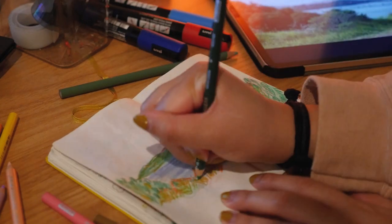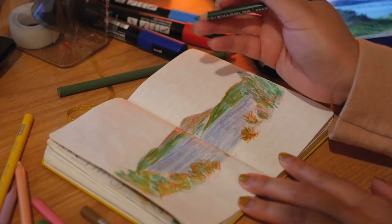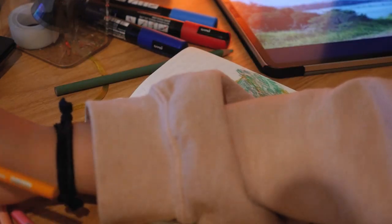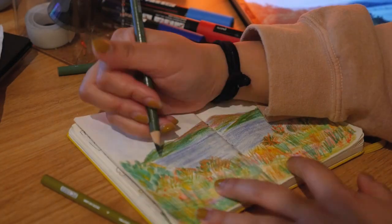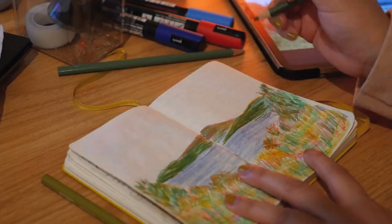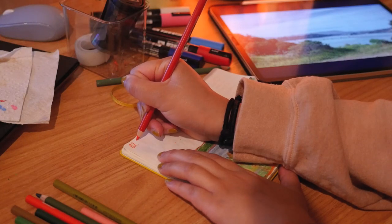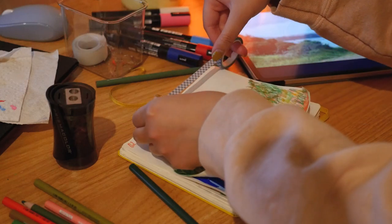Here I'm using these Posca markers that I haven't touched in forever. A con though is that this paper is very thin, so I wouldn't recommend it for painting. Even the Posca markers warp the paper a bit. Next time I would definitely go for a thicker paper, but it works really well for pencils and colored pencils. Art journaling has become one of my favorite things, and I just finished drawing my February reading wrap-up if you guys wanted to see that.